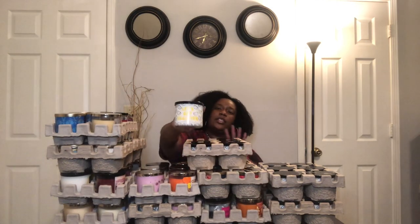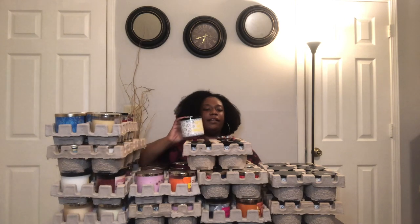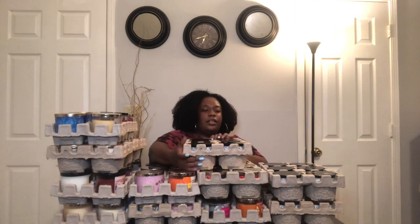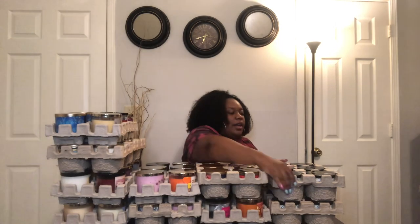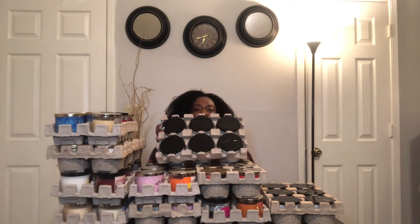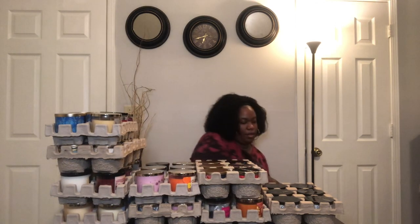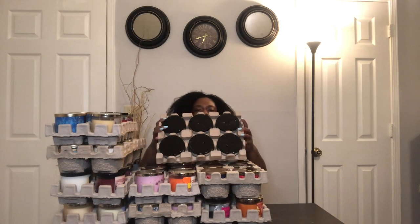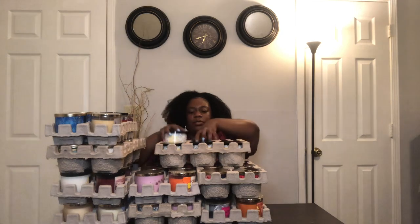I also have the Let's Get Excited candle, which is a marshmallow plus sexy scent. I have six in this crate, another six in the next crate, and then another six in another crate. This candle smells so good you guys, I'm excited.